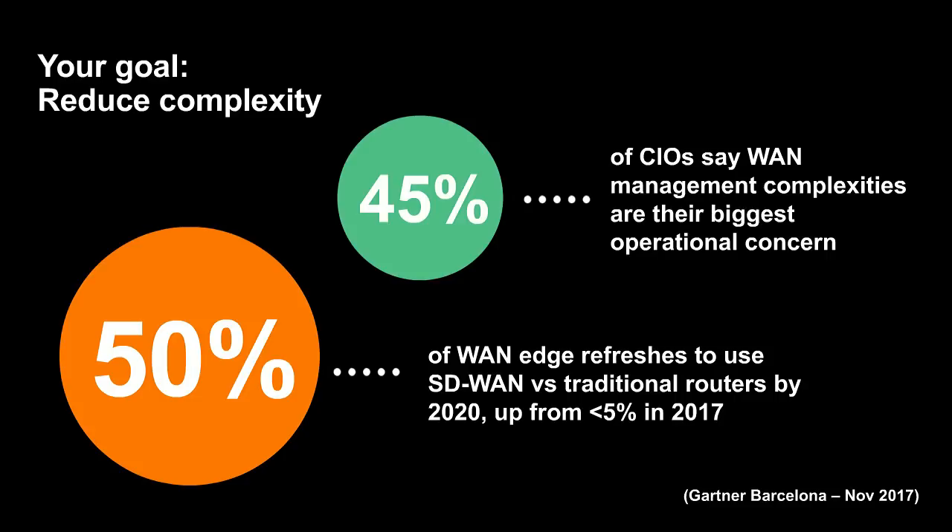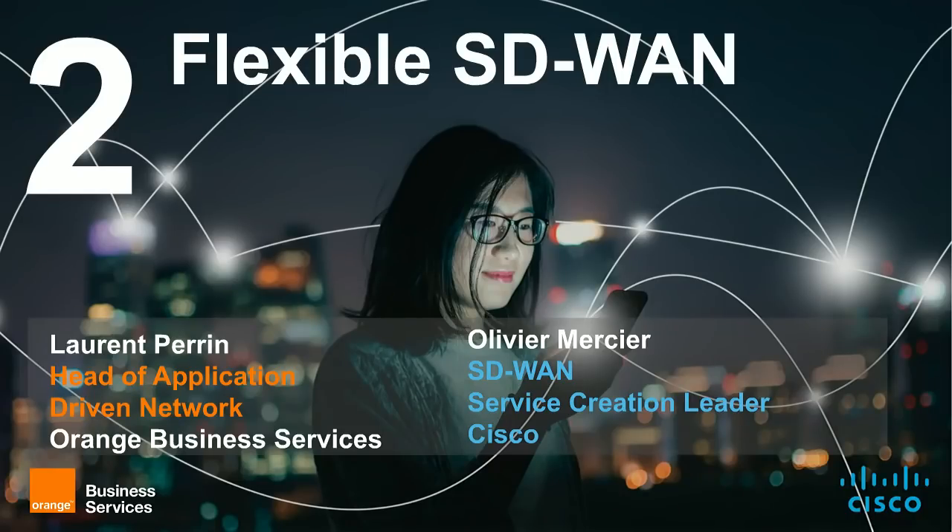This is what SD-WAN technology can bring through a software-defined model that ensures simplified and centralized management of network policy, and delivers intelligent routing based on application performance. Analysts confirm this trend: Gartner mentions that in 2020, 50% of WAN edge refreshes would be based on SD-WAN technology versus 50% on traditional routers, while today it's only 5%. This is the right time to consider SD-WAN — it is the new way of doing WAN in this digital world.